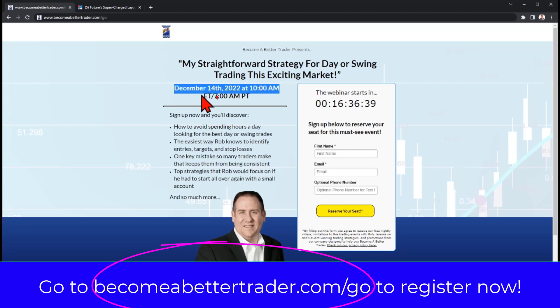It's happening tomorrow — Wednesday, December 14th — at 10 a.m. Eastern time, 7 a.m. Pacific time. Simply go to becomebettertrader.com/go or click the link in your email with this video to get your seat. Looking forward to seeing you there. Have an incredible rest of your day. Bye for now.